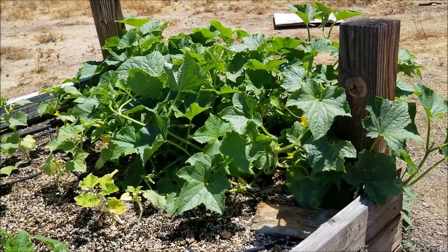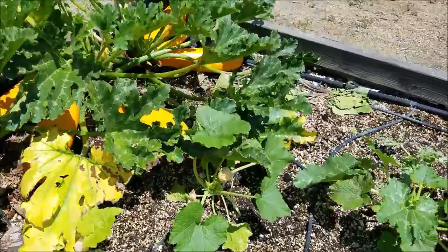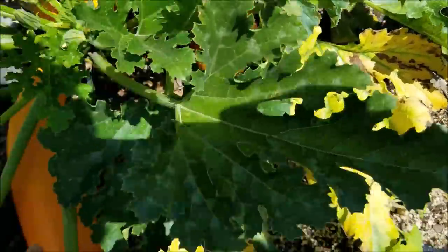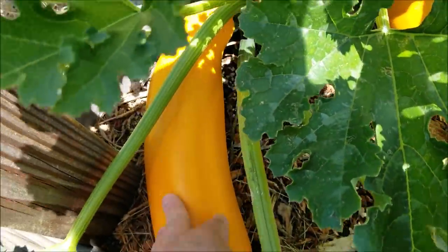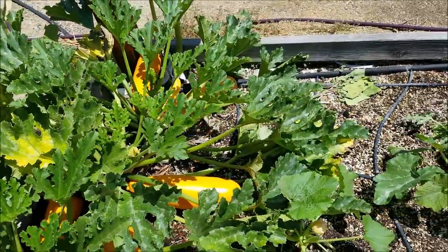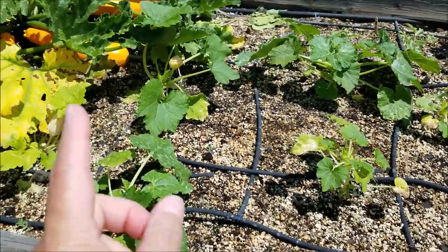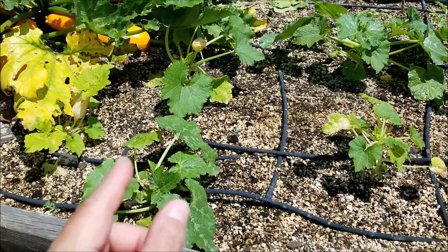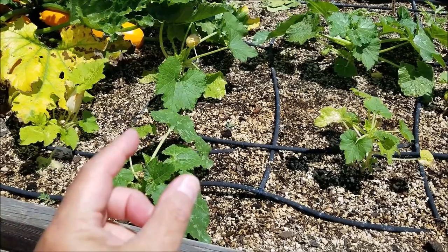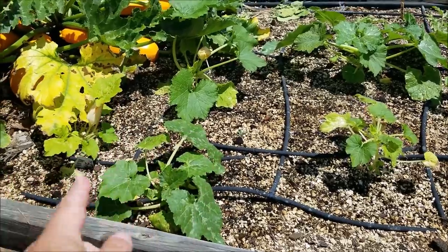Then I winter sowed more. Let me go down here — more zucchinis. Look at this. These are again a combination of zucchinis and squash, like little blimps — they're huge. But we'll eat every bit of them, whether I freeze them, saute them, or put them in soups. About ten days or two weeks ago, I winter sowed more cucumbers and zucchinis and put them in cups because they were too small. They grew beautifully in the cups and then I took them out about ten days ago.